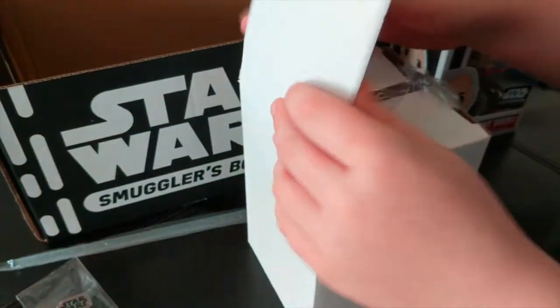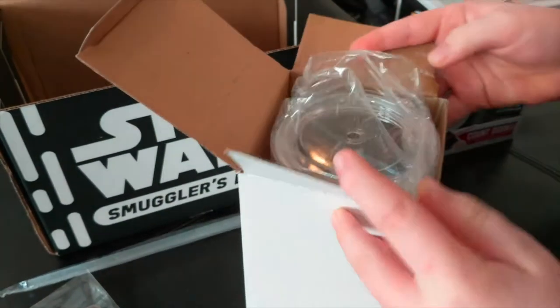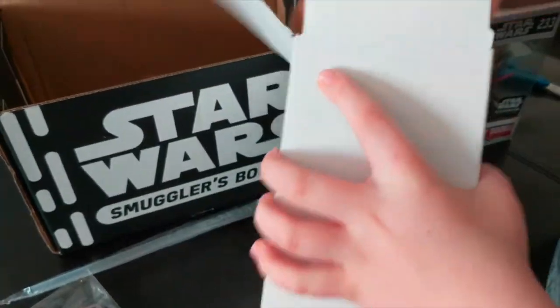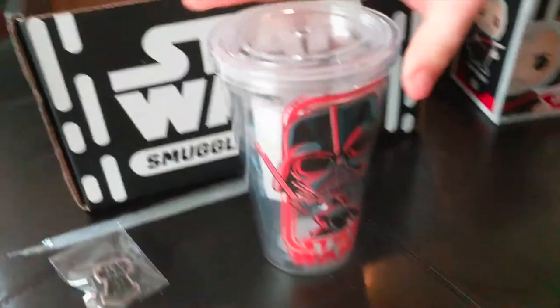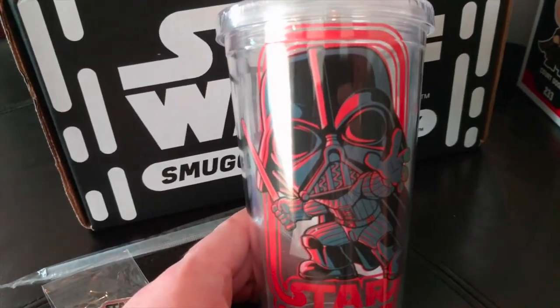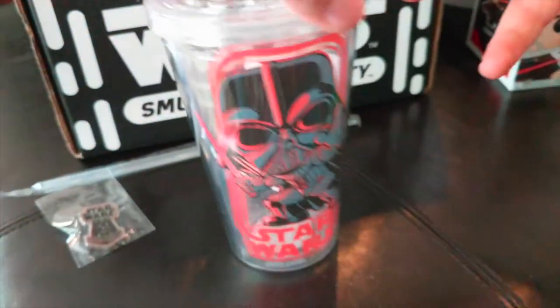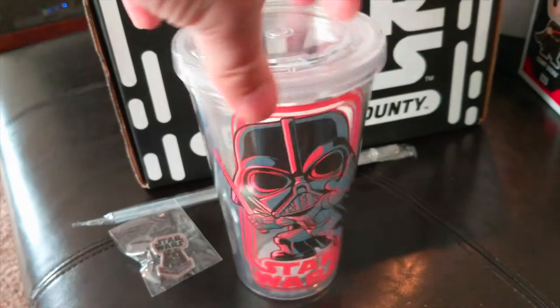Oh, it's a milkshake cup — that's really cool! It's a Funko cup. Funko doesn't just make Funko Pops, they also make other accessories. That's cool!